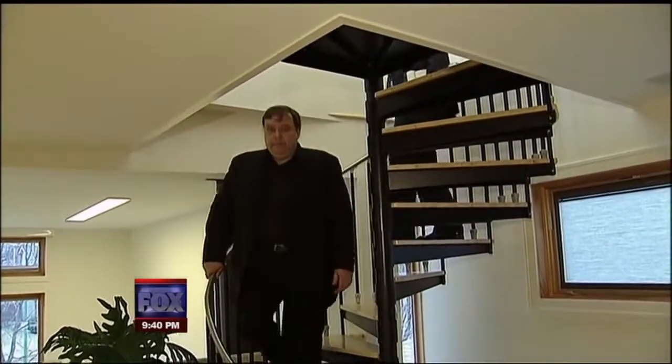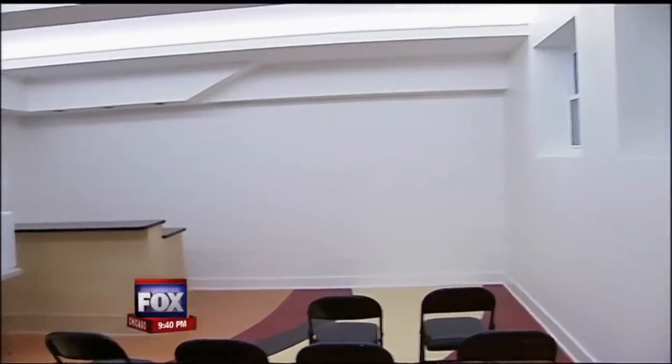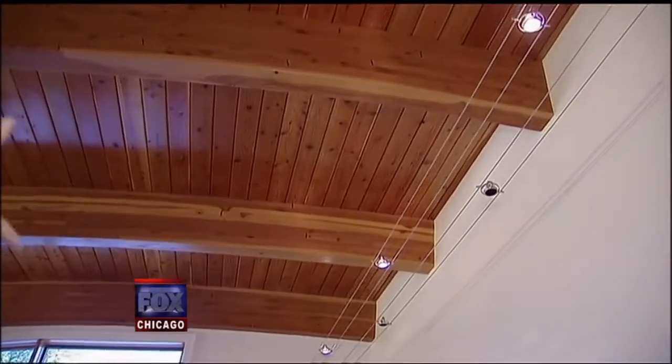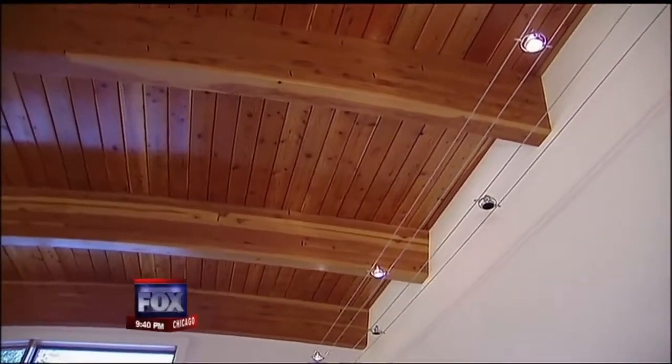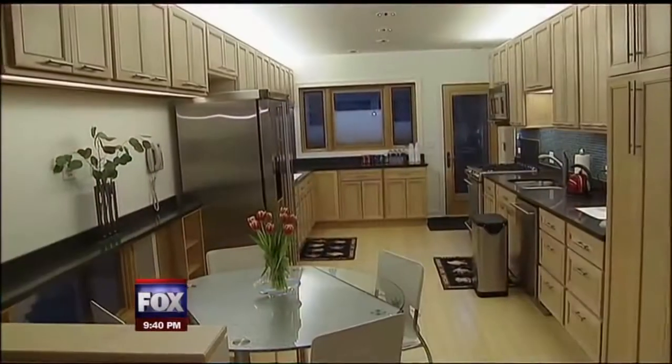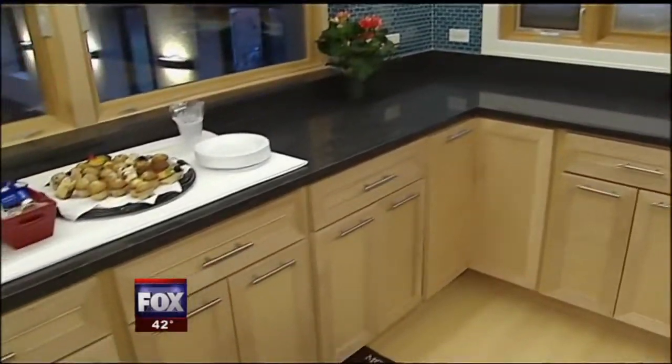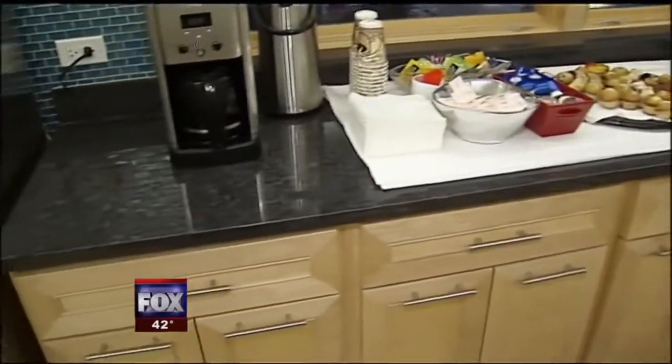The home is also filled with recycled elements. The drywall is recycled gypsum from coal-burning power plants. This bedroom ceiling was salvaged from a home that burned down in 1995. And in the kitchen, the counters are recycled content — cement dust mixed with quartz.